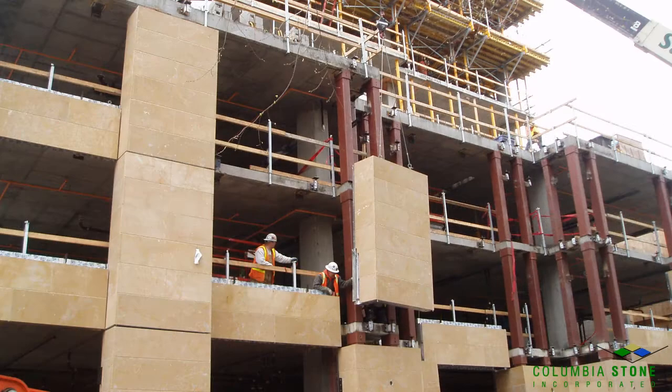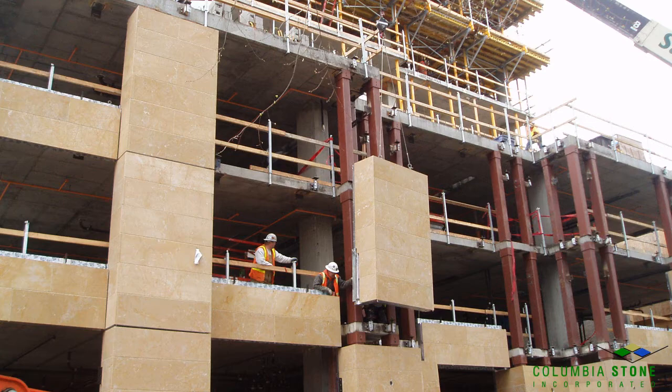Most everyone is familiar with the concept of putting a wall of glass on a building. Stone clad systems are designed and installed in a similar fashion. Based out of Tualatin, Oregon, Columbia Stone has been in business since 1988 and works with architects on both new construction and renovation work.